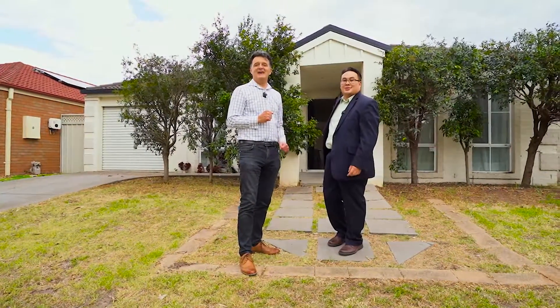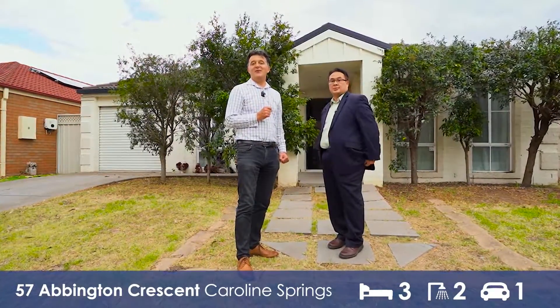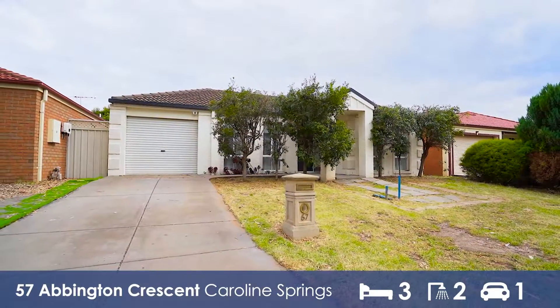Hello, Dardo and Keith from First National DNK. We are standing at 57 Abbington Crescent in Caroline Springs. Absolutely great location.